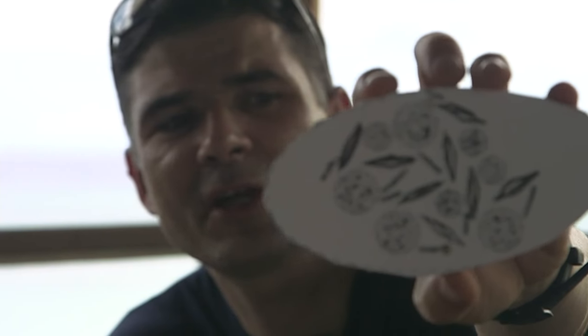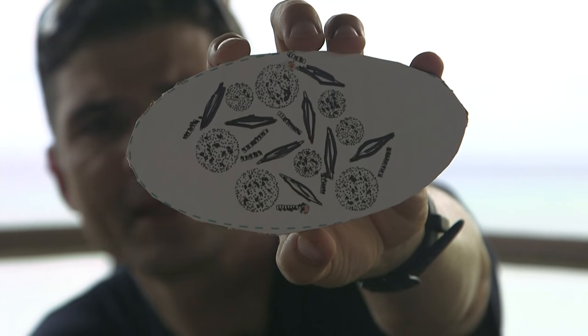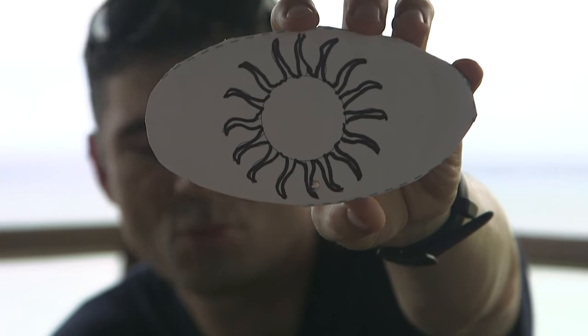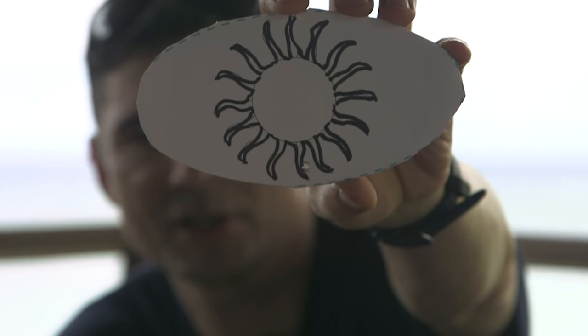Then we have the tiny algae — the phytoplankton that lives in the ocean — all shapes and sizes. And last but not least, we're not going to have a coral food chain without the sun. The sun sits right at the top, where all life starts.